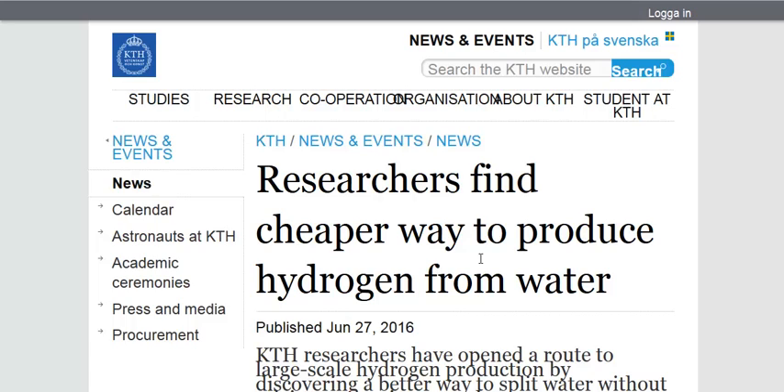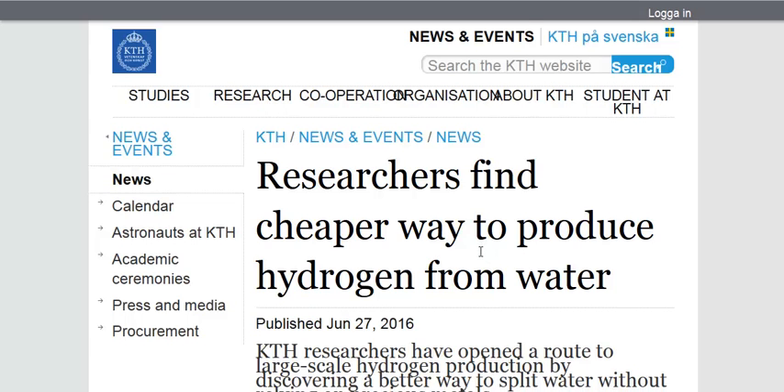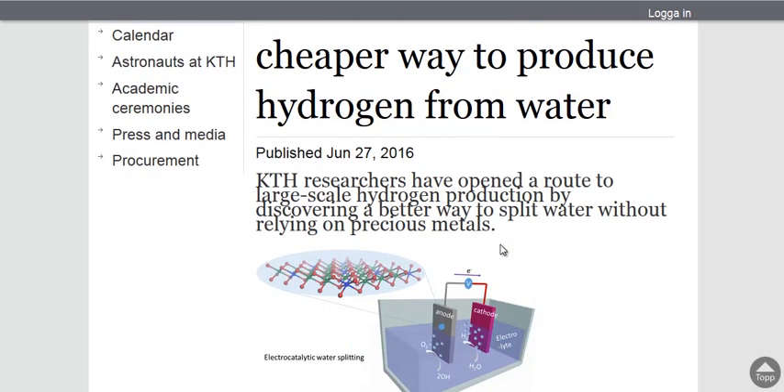Researchers have found a way to produce hydrogen from water very cheaply. This could help revolutionize alternative energy. It could be used as a battery storage technology for solar, wind, or geothermal energy, by splitting water into hydrogen and then burning that hydrogen later whenever you have demand for electricity.